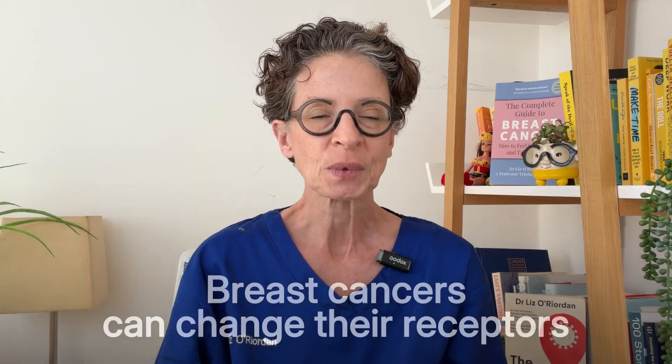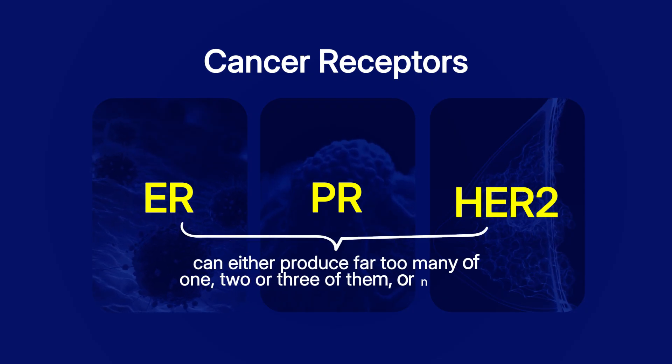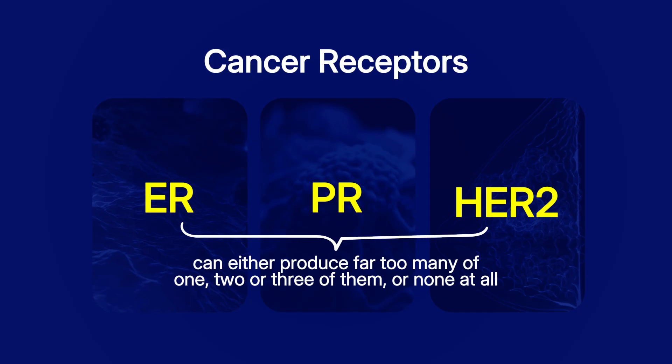So what's a receptor? Well, there are three that we test for: ER, PR and HER2. Every breast cancer can either produce far too many of one, two or three of them, or none at all, and it's how we describe your breast cancer — ER positive or triple negative, for example.